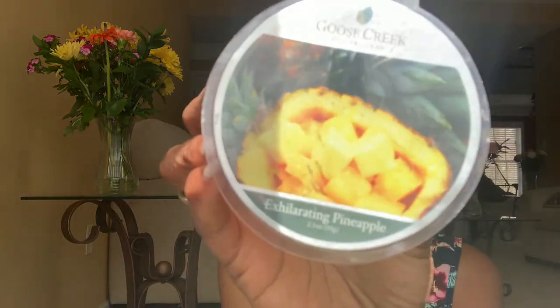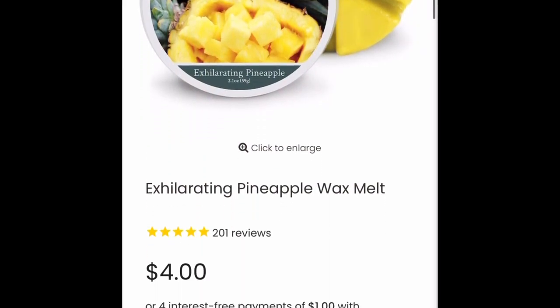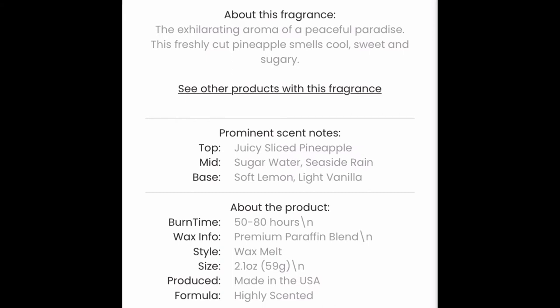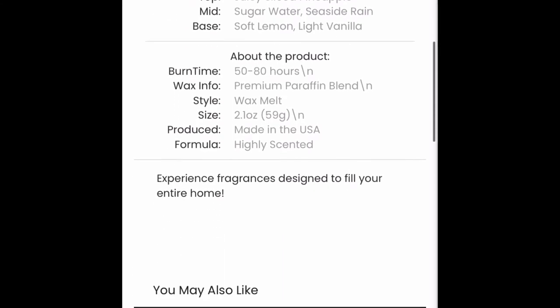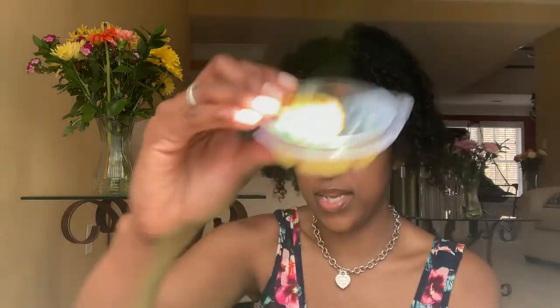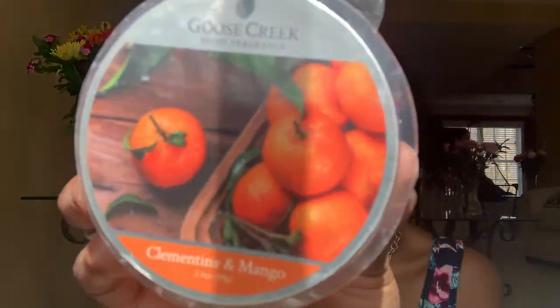Next is Exhilarating Pineapple — my mom gifted me this. The exhilarating aroma of a peaceful paradise — freshly cut pineapple that smells cool, sweet, and sugary — juicy sliced pineapple, sugar water, seaside rain, soft lemon, and light vanilla. This just smells like fresh pineapple, as if you were to just cut into a pineapple. Next is Clementine and Mango — this one smells just like mango, and I guess clementine, but you definitely get the mango. It's like a fresh and sweet mango. Really nice, I like that one a lot.